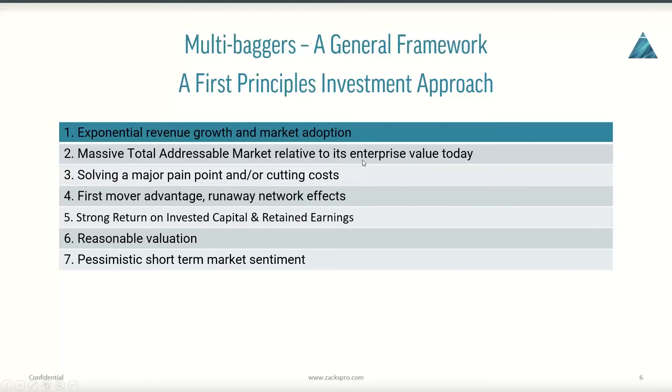To avoid that trap of a broken growth story, we want to make sure the total addressable market is a very large multiple of enterprise value today. As a rule of thumb, if the total addressable market is greater than 10 times the enterprise value today, that presents a very attractive opportunity. Ten is not a magic number — it could be five or six — but something close to 10 is preferable. The bigger that number, the better the potential for picking a multibagger company.